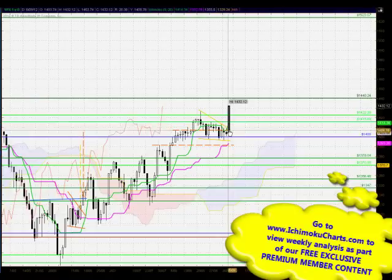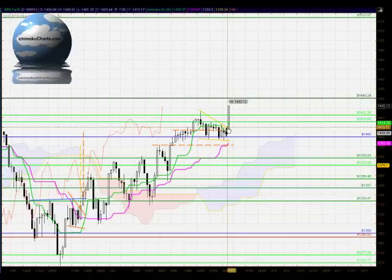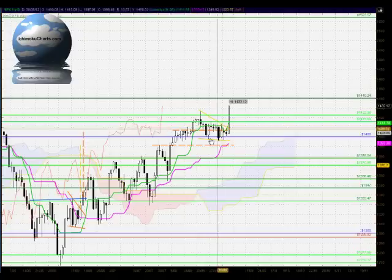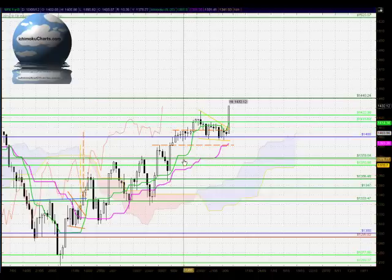So, here we have seen this close up above, and we can form a target with the wedge patterns. We use the measured move method for these targets. It's a little bit different with triangles where we use the width of the pattern. In this case, we use the extent of the trend leading into the pattern.